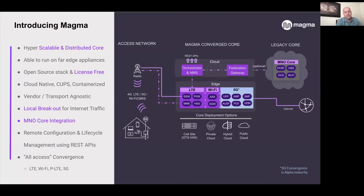It supports all access convergence. It's designed for LTE, for Wi-Fi, for private LTE use cases with CBRS spectrum, and also 5G use cases.